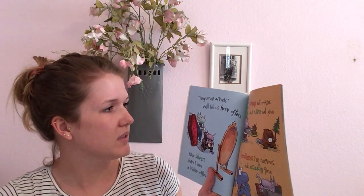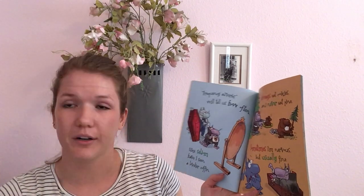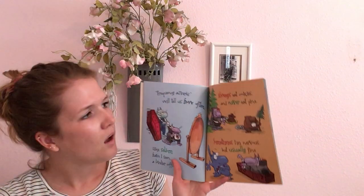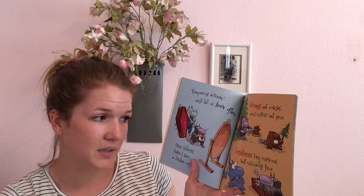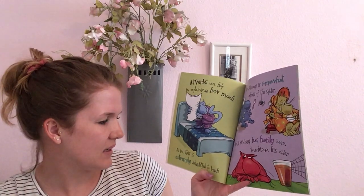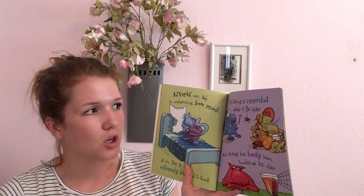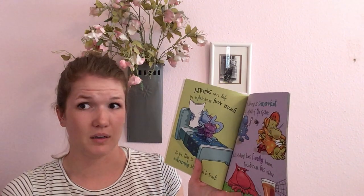Frequency adverbs will tell us how often, like 'seldom have I seen a lovelier coffin.' That's not a word we hear very often, but that's a good example of an adverb. Always eat cookies and never eat pine. Sometimes I'm nervous, but usually fine. Adverbs can help in explaining how much, as in 'this is extremely delightful to touch.' Or, Johnny is somewhat afraid of the spider, and Mickey has hardly touched his cider.